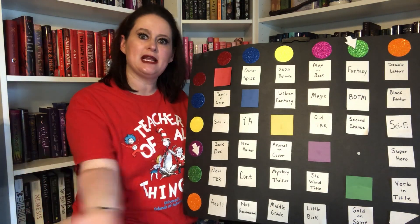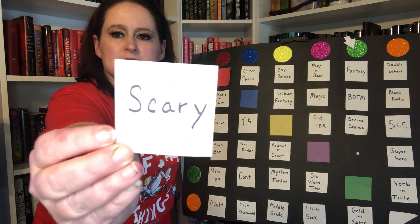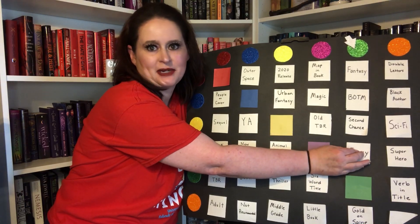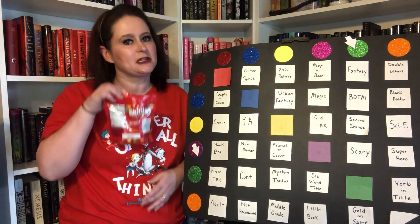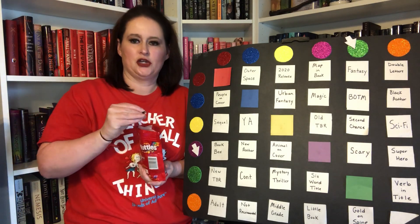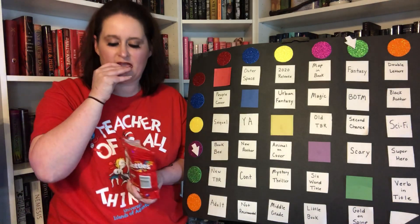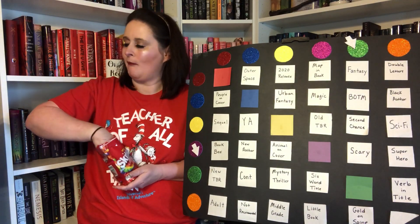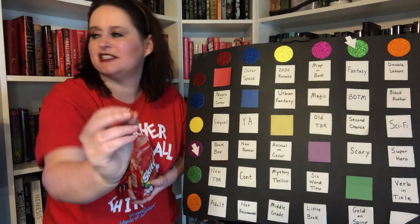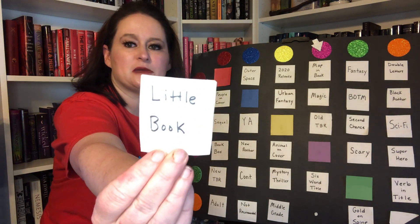And now we must replace the prompt — I'm going to replace it with the prompt: scary. A book that might scare me a little bit. Skittle picking time — purple and orange — and I have the prompt little book.